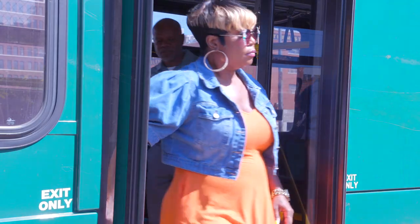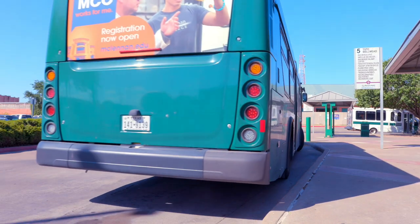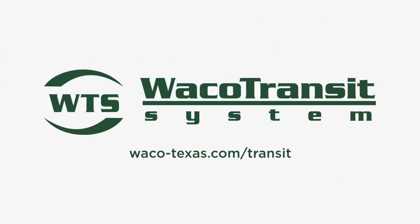When the bus comes to a complete stop, you can safely stand and exit. Find bus fare info at waco-texas.com/transit.